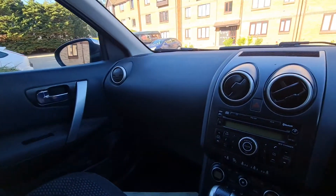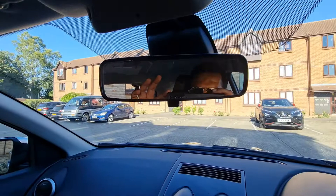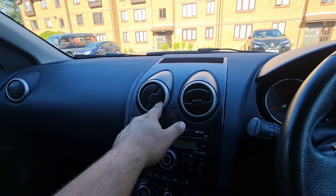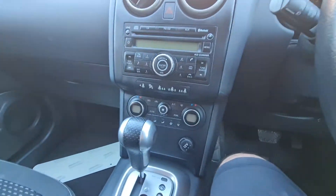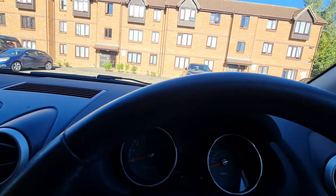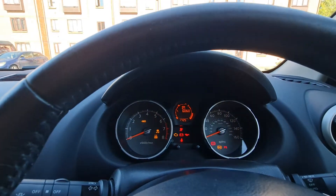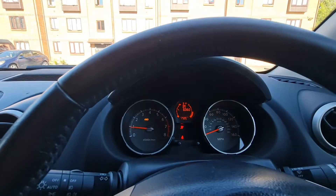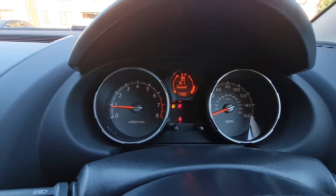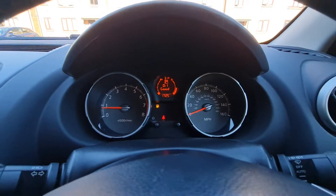As you can see it's very nice and clean inside. These are the unique design door panels — you can only find them on this trim. Let me start the car for you guys.